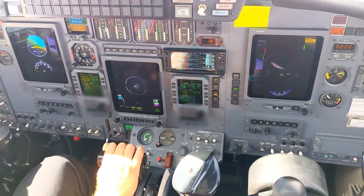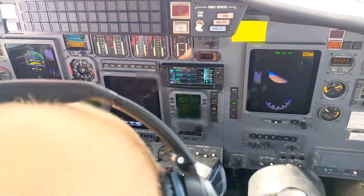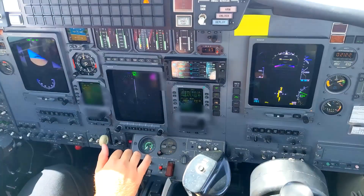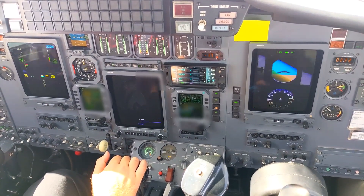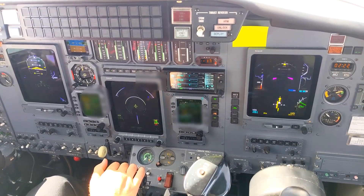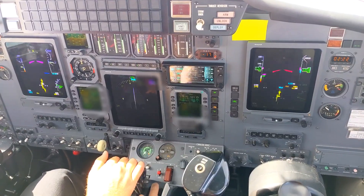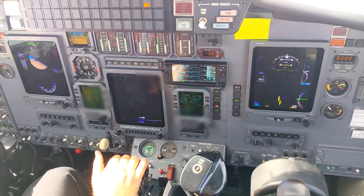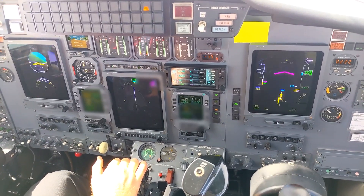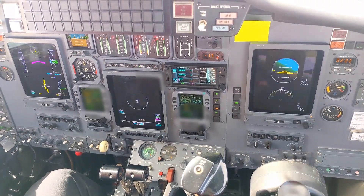Sinking about a thousand feet a minute. There's positive rate — gear up? I was waiting for it too. Gear selected up. Up and locked, lights out. Flaps out. Speed checks. Flaps selected up. Turn autopilot on. Roger, thank you.